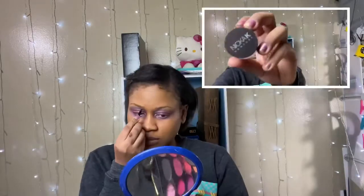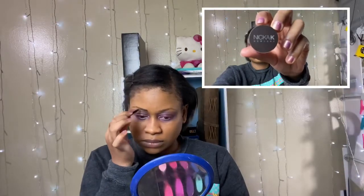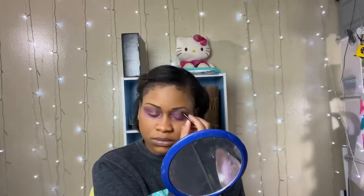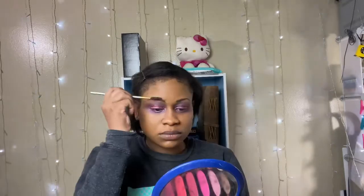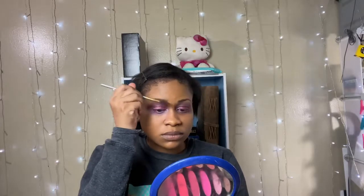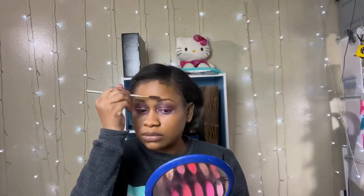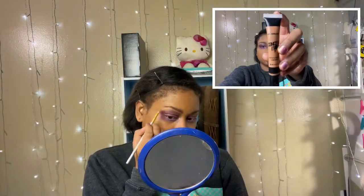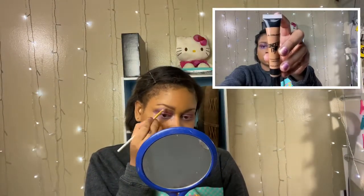Now I'm going in with that brown shade from the Orisa Beauty palette again. Of course I forgot to do my brows, so now I'm gonna go in with my Nika K brow balm in the shade brown. After brushing them, I'm gonna go in with my LA Colors Conceal It in the shade Deep to sculpt my brows.